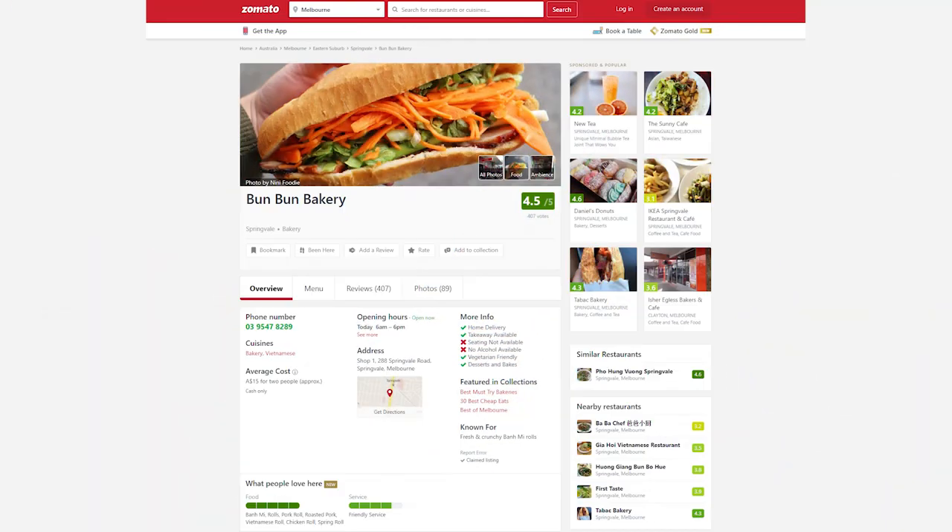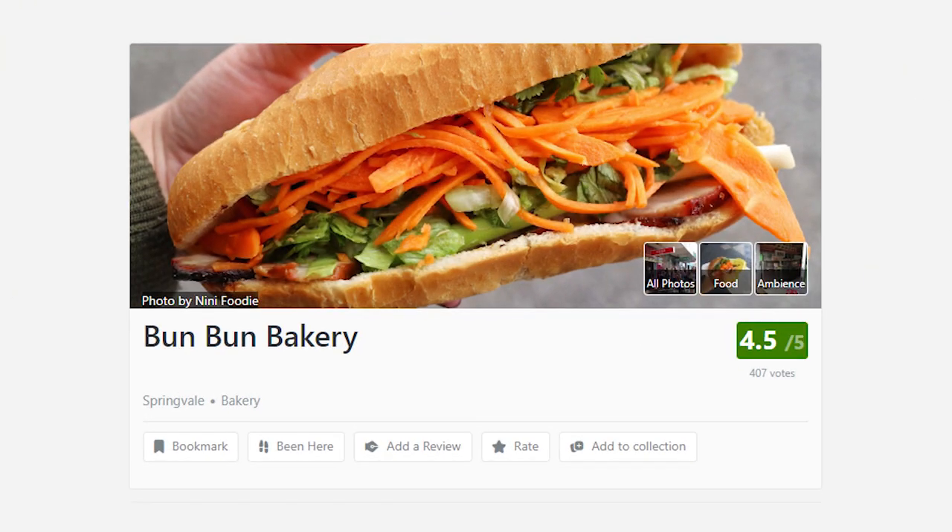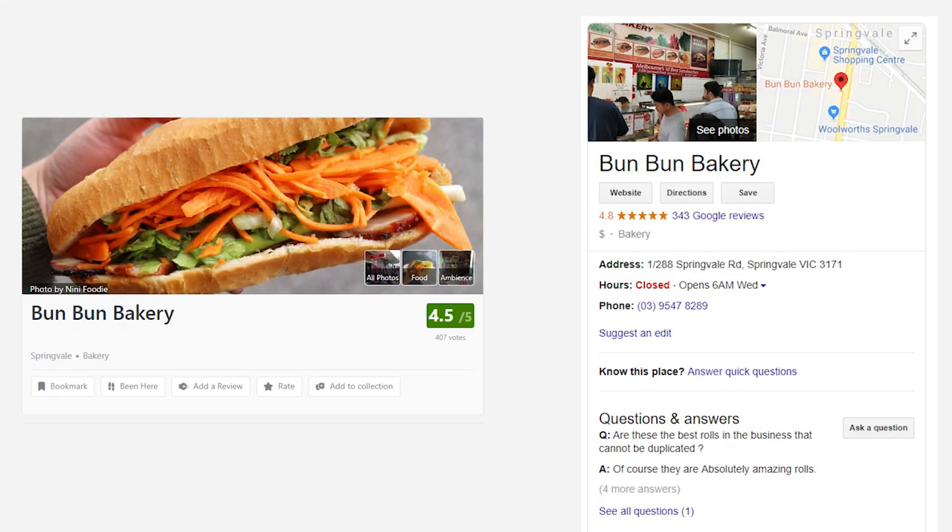All right, so now you've seen our reviews, let's see how Bun Bun stacks up. They've got over 400 reviews on Zomato, averaging four and a half stars. And on Google, I think they've got 4.8. And even The Age rated them top 10 best sandwiches in all of Melbourne.